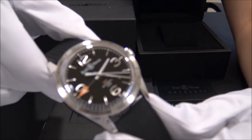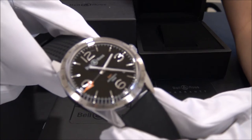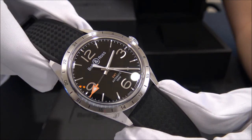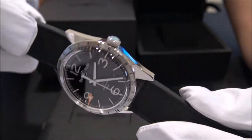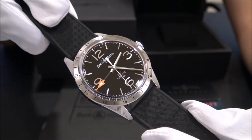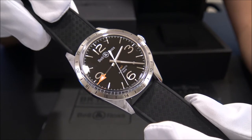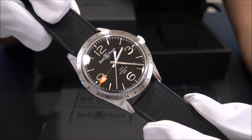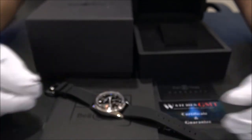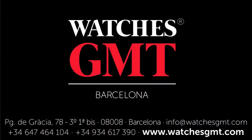We offer 24-hour shipment to all Europe, also international with full insured service. Visit us at watchesgmt.com. Follow our latest news on Facebook and Instagram. We'll see you next time.